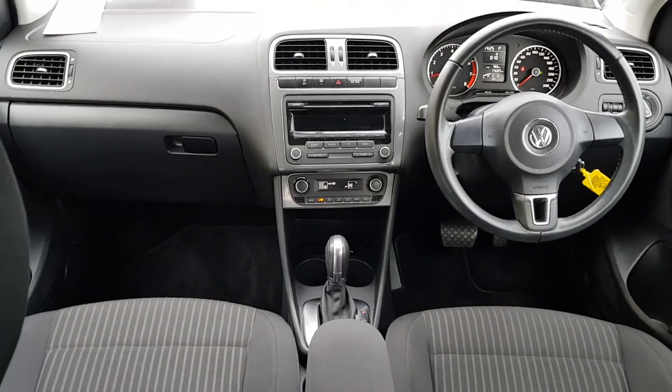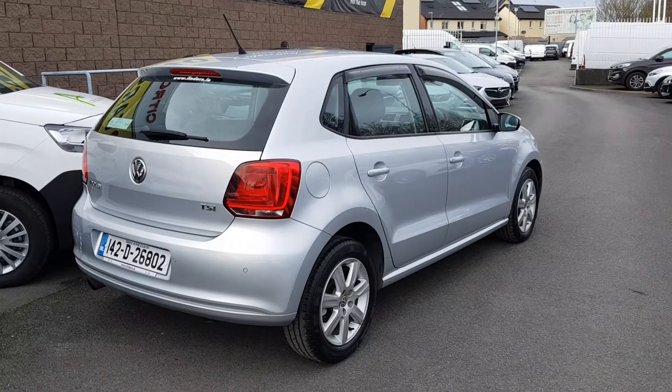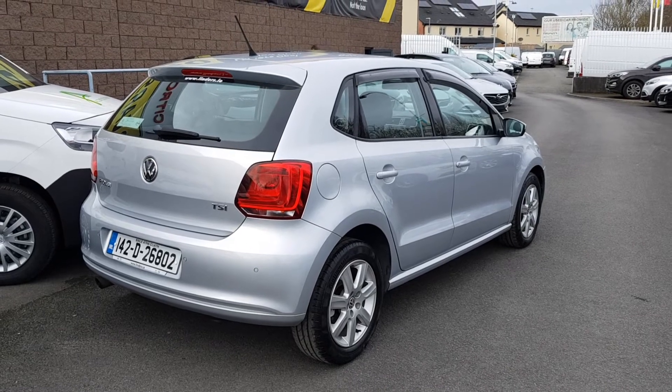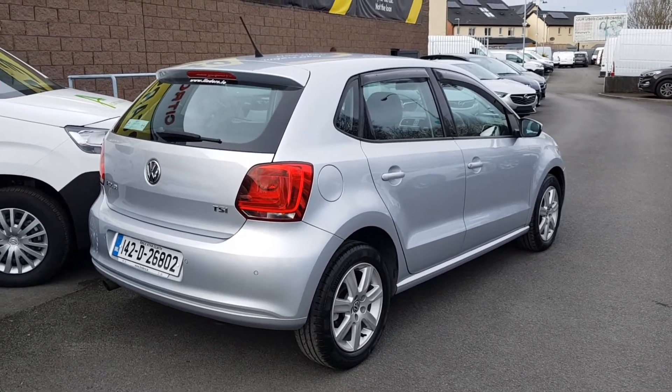It is the DSG automatic, as you can see. You also get the driver's armrest. So folks, there you have it — a very quick look around the absolutely stunning 2014 Polo. This car is on site today and ready to go.